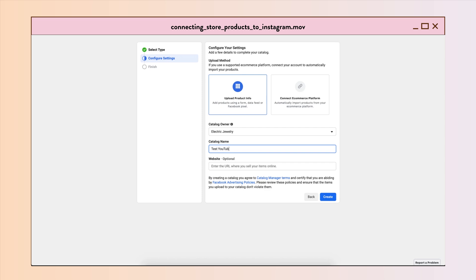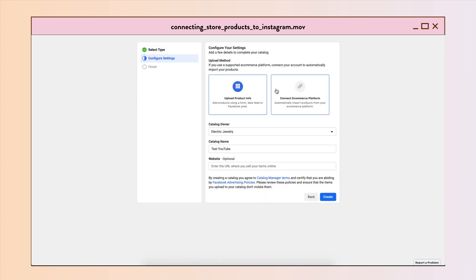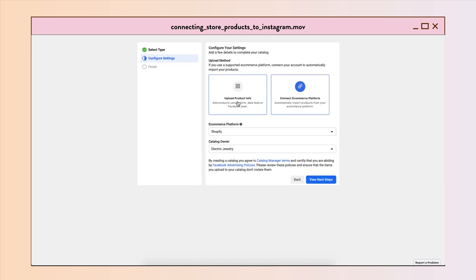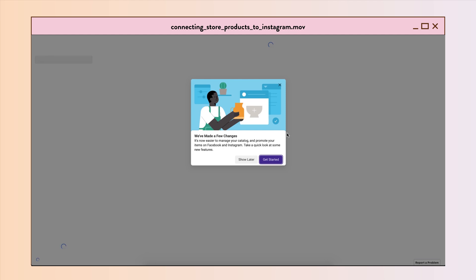Give your catalog a name, which you can find later in your Instagram account. You can connect to your e-commerce platform here, like Shopify or BigCommerce — it's super easy and self-explanatory. The catalog is created.